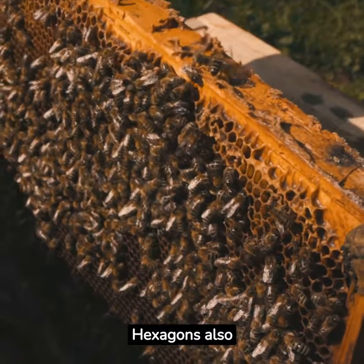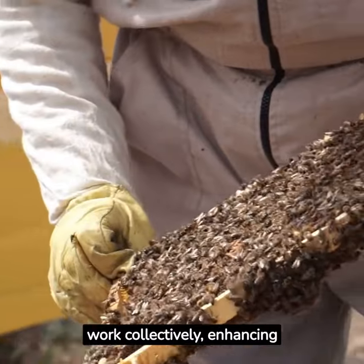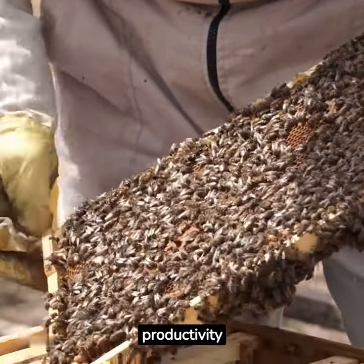Hexagons also facilitate efficient honey production. The shape allows bees to work collectively, enhancing productivity significantly.